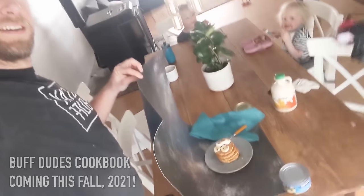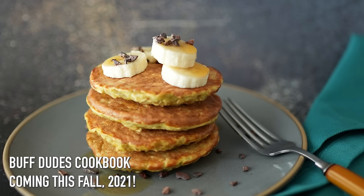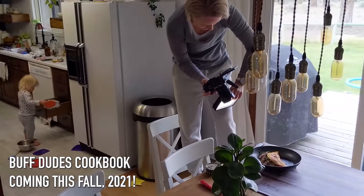I'm super excited because all three of these are going to be a part of our upcoming Buff Dude's cookbook. We're going to be releasing it this fall, and we're super pumped. It's been a long time in the making. But enough about that — let's move on to the recipes.